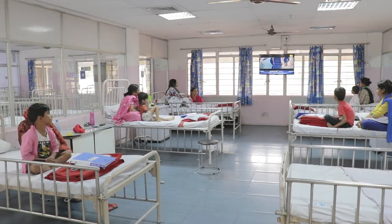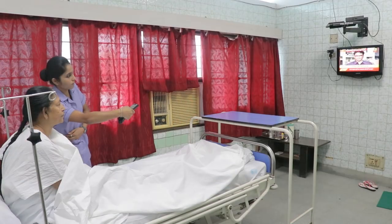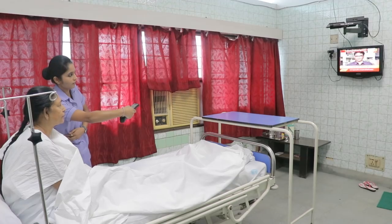Our doctors are sincere, passionate, dedicated and work as a cohesive and result-oriented team. The warm ambience of our hospital offers the feeling of a home away from home.